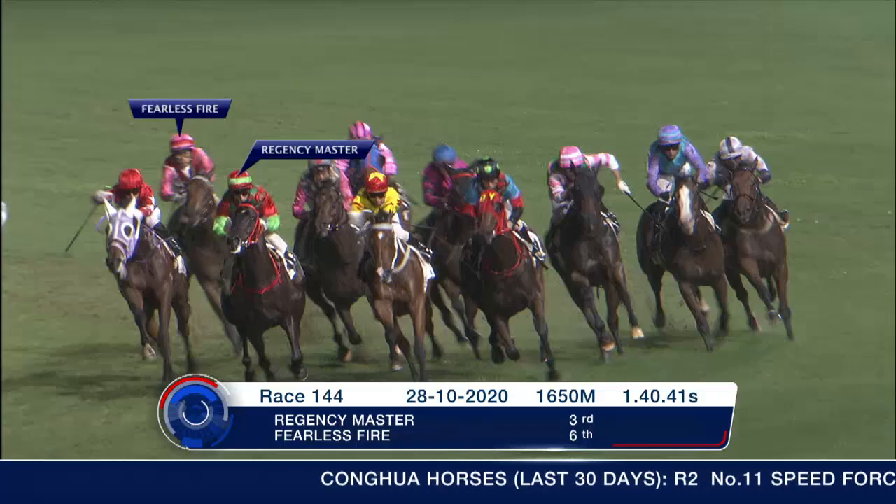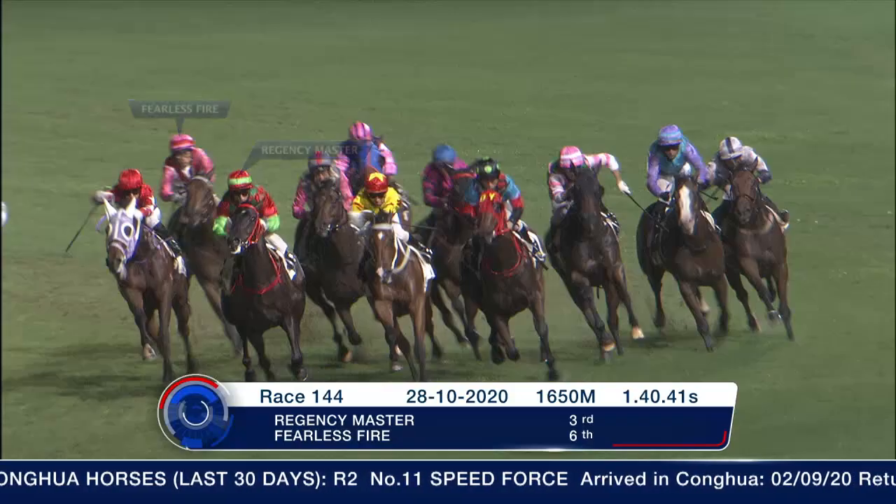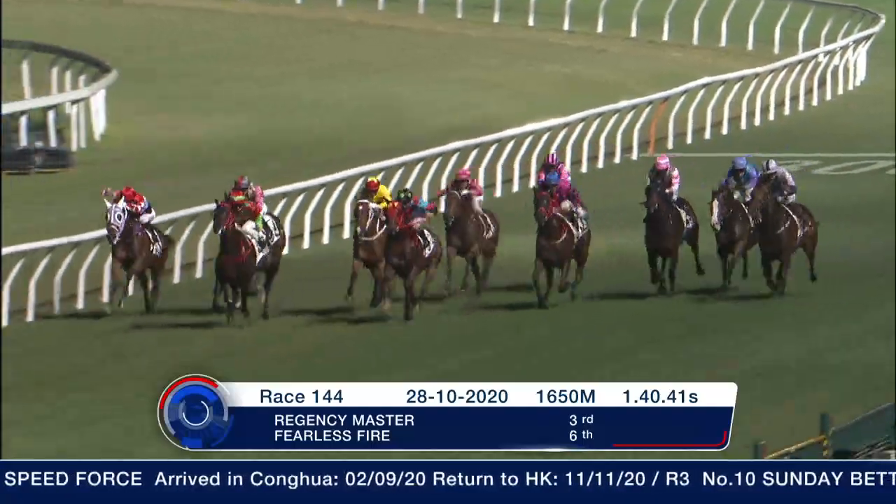Let's start off with Regency Master and Fearless Fire — but beaten on this occasion, both Fearless Fire and Regency Master, behind V. Chevalier. He carries 133 pounds again, Regency Master.